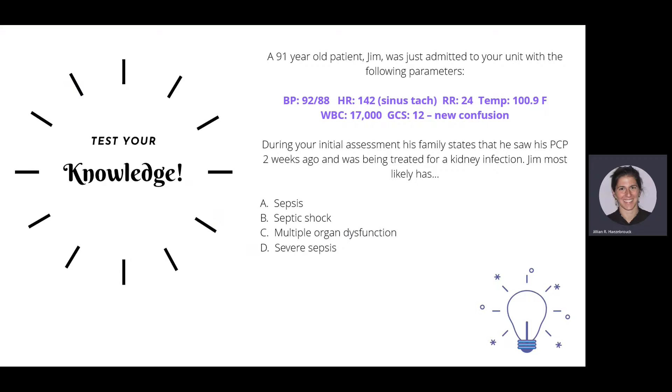Test your knowledge: A 91-year-old patient, Jim, is admitted with blood pressure 92/88, heart rate 142, respiratory rate 24, temp 100.9, white count 17,000, and a Glasgow Coma Scale of 12 related to new confusion. His family states he was being treated for a kidney infection two weeks ago. Jim most likely has severe sepsis — the new confusion counts as one organ failure.